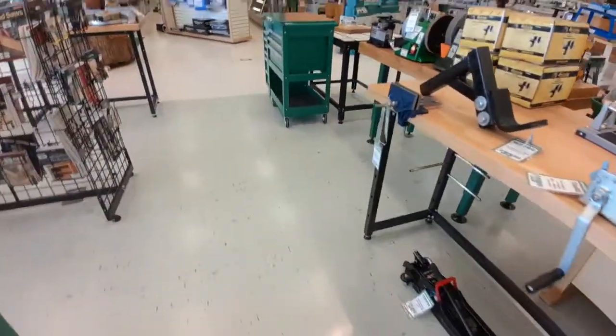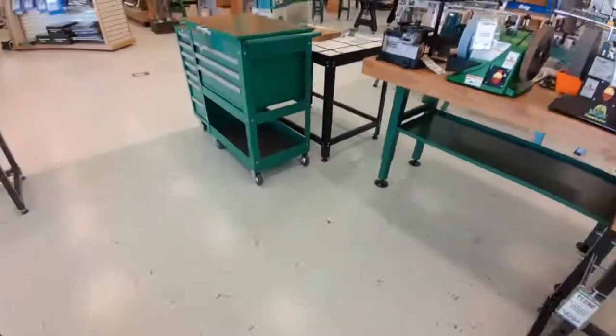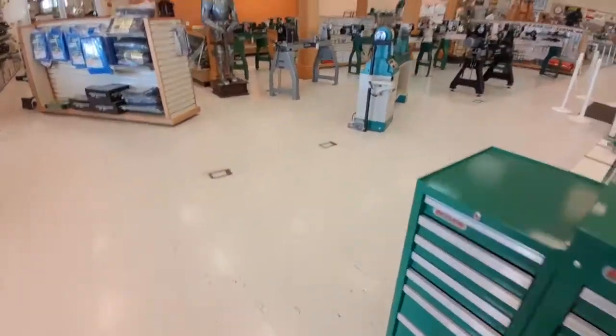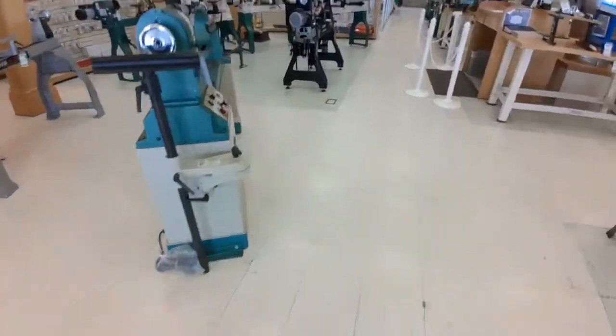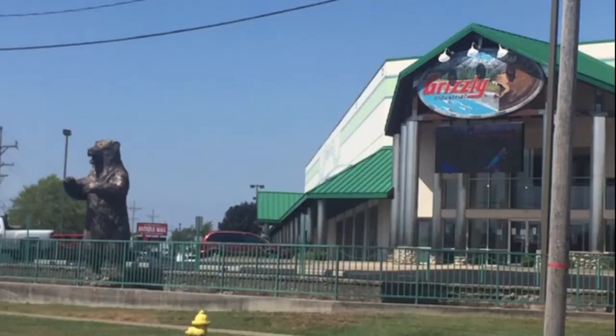I hope you've enjoyed this look around the Grizzly store. I've enjoyed bringing this to you — it was a lot of fun to be there. If you're passing through Springfield, Missouri, I would highly encourage you to take a stop by the store, walk around, spend a couple bucks — it's worthwhile. Thanks for watching. If you've got any questions or comments, put them down below. If you have any products from Grizzly that you've ordered or bought, or if you've been to the store, please share it in the comments with the community. If you haven't subscribed already, go ahead and subscribe, give it a thumbs up, and have a great day.